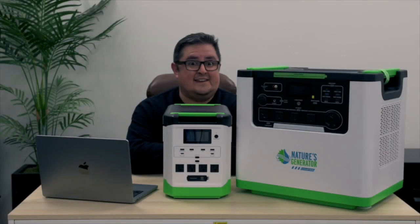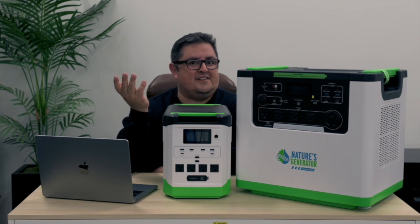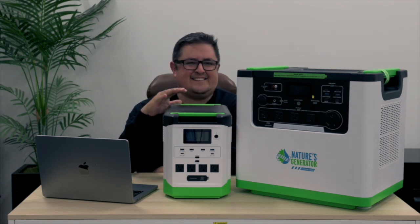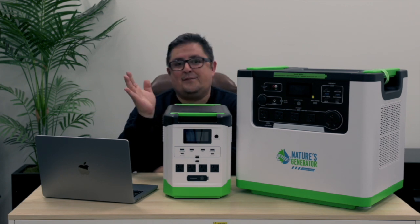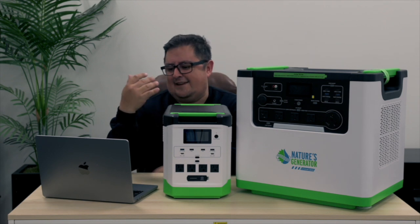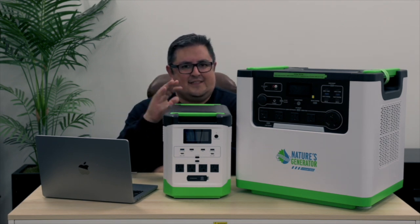Some of you are probably familiar with the Nature's Generator Lithium 1800. It's our first solar-powered generator with a lithium-ion battery. Works great — it's fantastic, small, and compact. I actually have one at home. There were a couple of days I didn't have power, but I really wanted to make sure that my fridge and internet modem were still powered. This thing worked fantastic. I've had zero issues with it.